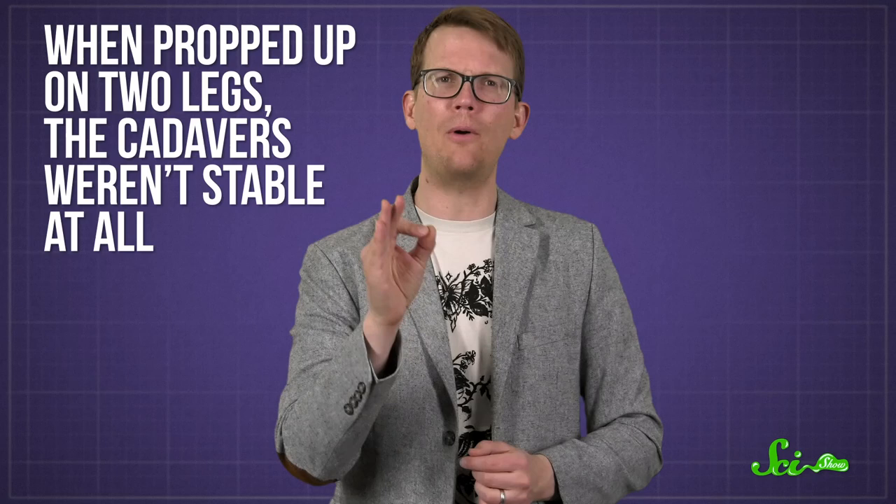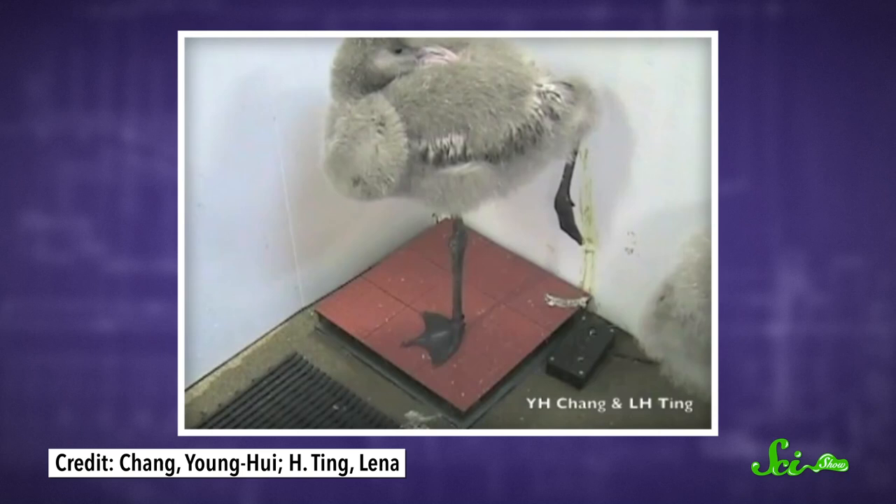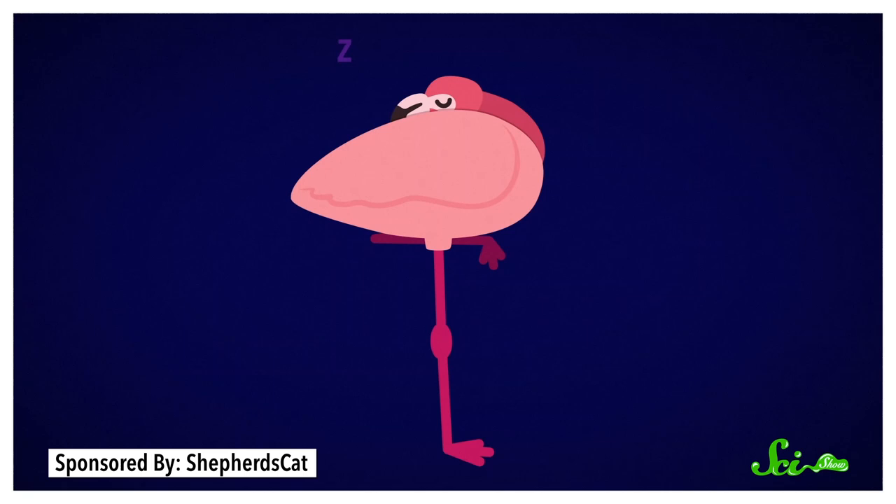When propped up on two legs, the cadavers weren't stable at all — a nice little bow to wrap on their very weird study. They did also test this theory on live flamingos, but more gently. They had their living subjects stand on force plates, devices that measure the forces generated by movement, and then waited for them to fall asleep. The force plate data told the researchers what was happening in the flamingo's foot when its body was in motion during both active and quiet moments. The live flamingos were extremely stable on one leg, with the flamingo's center of gravity held just so over its leg, kind of like an upside-down pendulum.